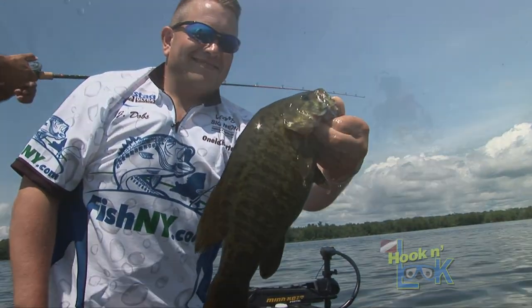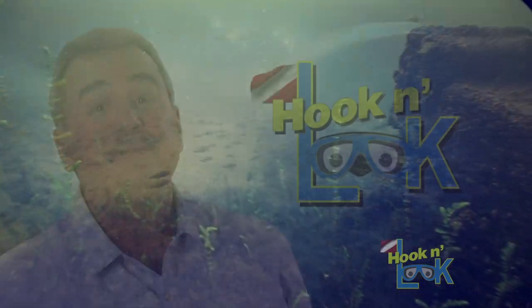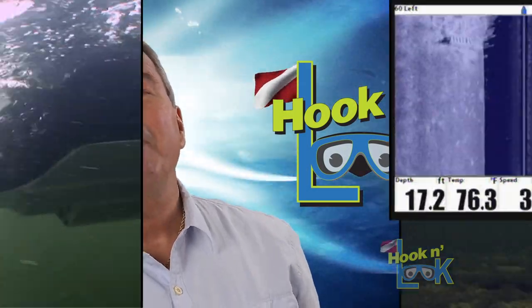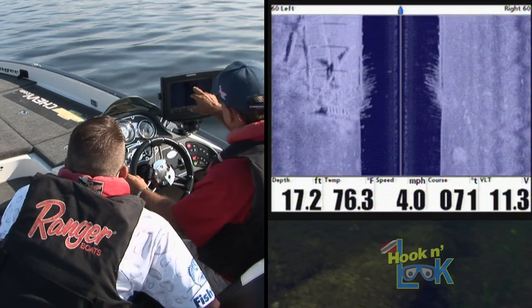Smallmouth bass are drawn to sunken wreckage like a magnet, and so is the food they eat. But first, to fish a sunken wreck you need to find a sunken wreck. And with modern day electronics with GPS and side scanning capabilities, it's not too difficult to pinpoint the structure.